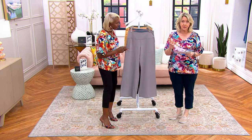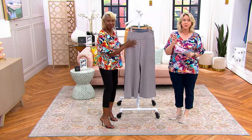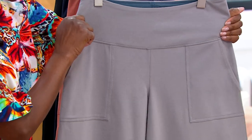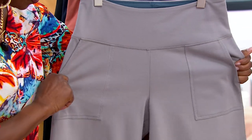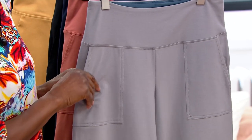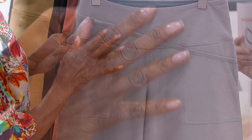We have petite, regular, and tall. Petite inseam is 28 inches, regular at 31 inches, tall at 34 inches. If you are tall, you are going to love this woman because she brings out the talls and does it in a beautiful length.